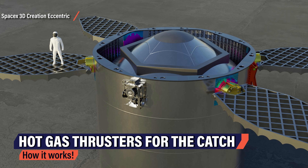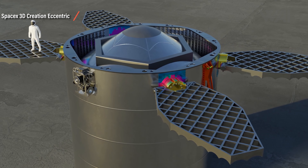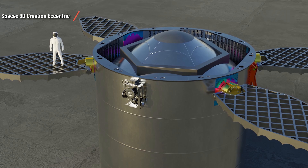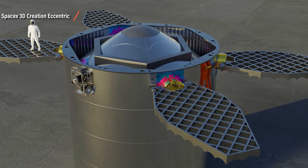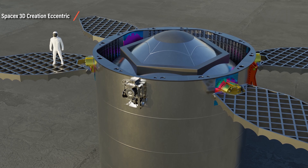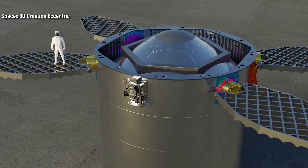3D Creation Eccentric has made an excellent animation to show how it works. The current thruster design can fire into three directions — this way it can work together with the large grid fins and control descent, maybe even more precisely than a Falcon 9 booster, which still has problems with wind gusts. This way, the weather window for a booster catch would be widened and the precision of a booster coming down for a catch would be significantly increased.